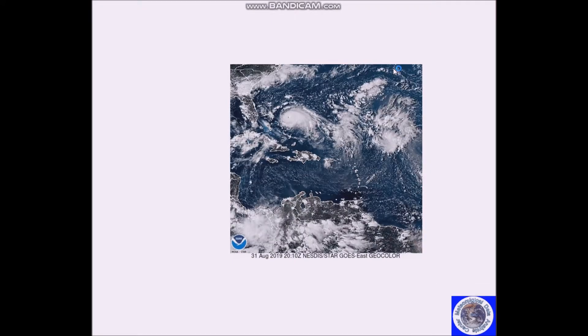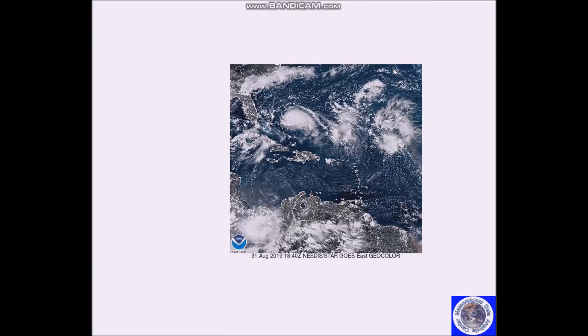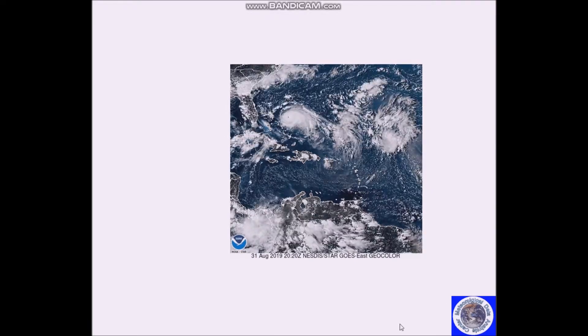Good afternoon, welcome to Jim Munley's World of Weather. This is the long-range weather forecast discussion for September 3rd to the 15th. First, I'm going to talk about dangerous Hurricane Dorian.